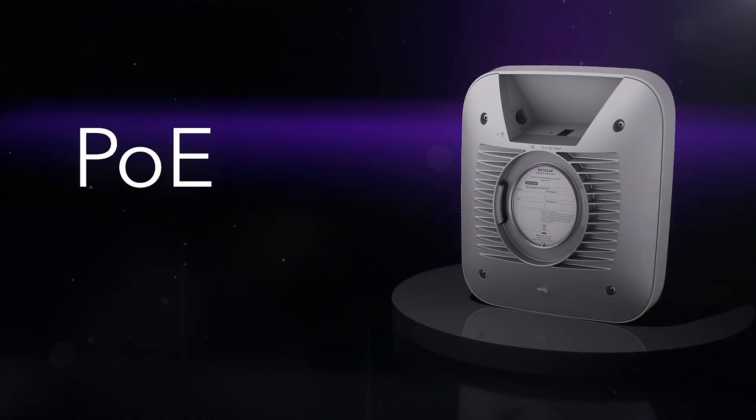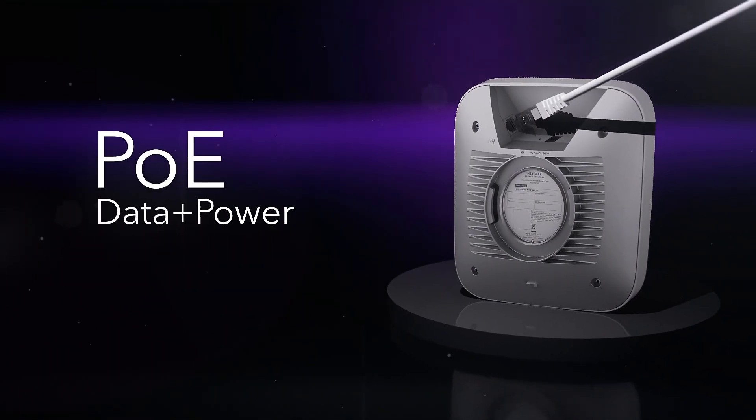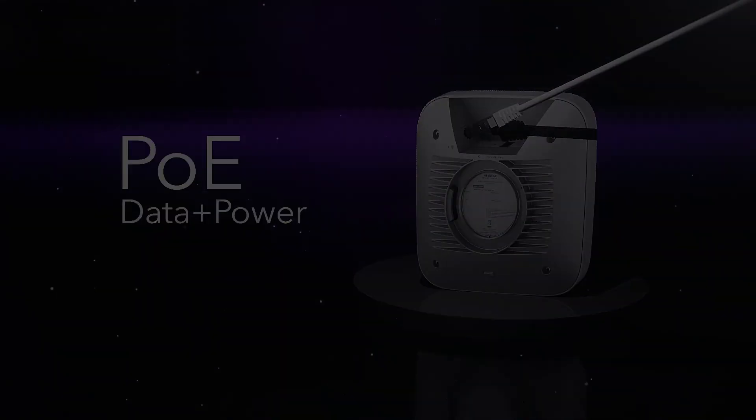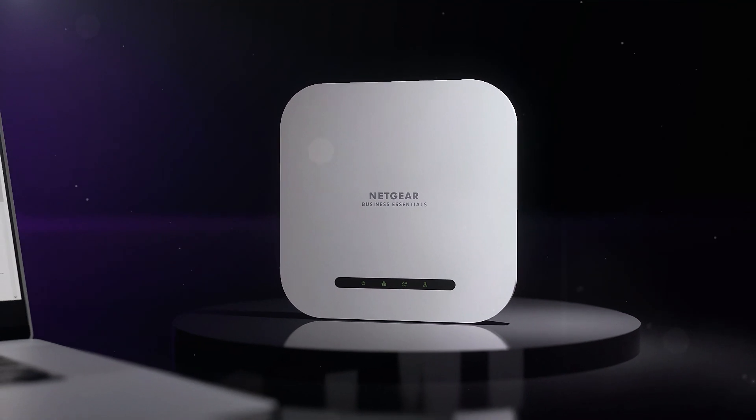Plus, maximize your speed and simplify your power with a fast 2.5 gigabits per second Power over Ethernet port. And now, your setup time can be just as fast as your Wi-Fi.